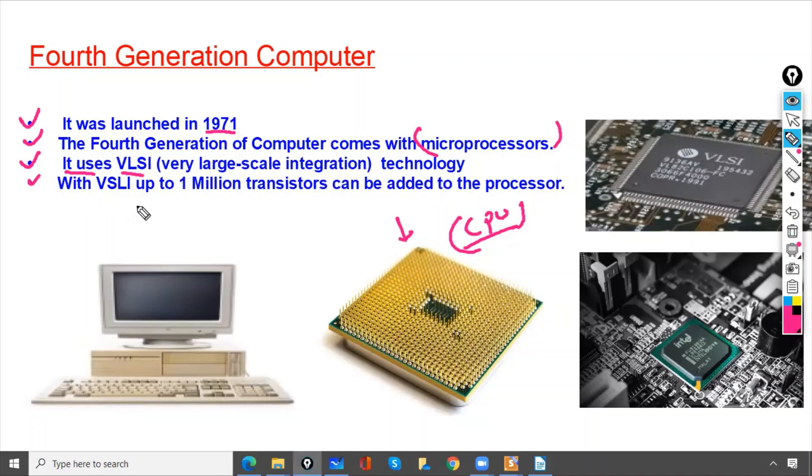With VLSI technology, up to 1 million transistors can be added to the processor. So this processor is having multiple transistors — up to 1 million transistors can be added.